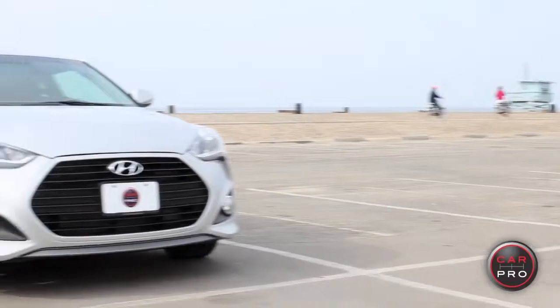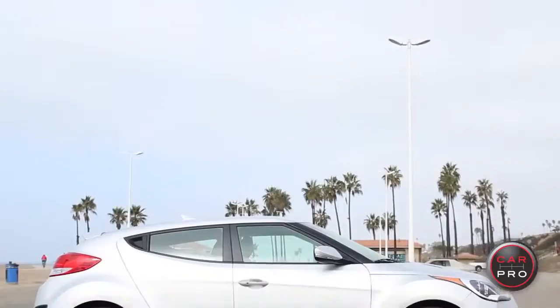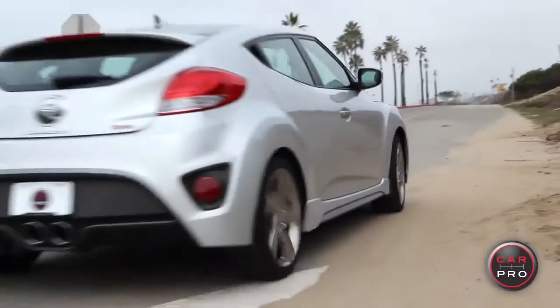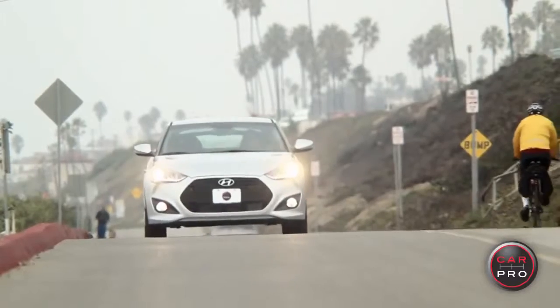Hi. I'm Heather Tyson for CarPro, and today's ride is the Hyundai Veloster Turbo. I'm going to tell you right away, I love this car. It's a funky look, but it's really sporty, handles really nicely, feels great on the road. It's a driver's car.